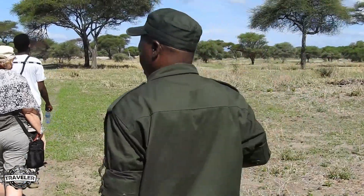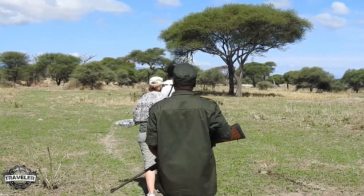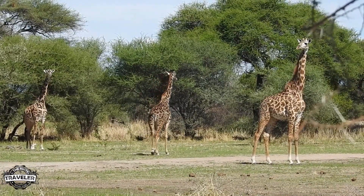When you're out in the open doing an activity like this, you feel a little bit exposed. So today we have this nice man with us who's a park ranger with a very large caliber rifle that he assures us he's never had to shoot.